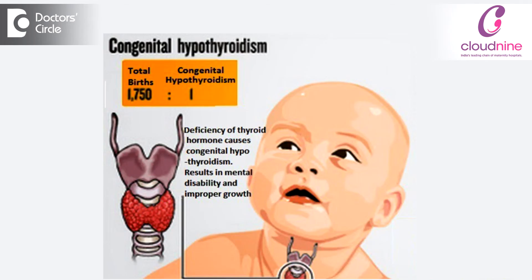A classical example is hypothyroidism, or underactive thyroid. Babies can be picked up if they have an underactive thyroid at 36 hours of age, and mentally they will be normal if you make the diagnosis at birth. If you delay the diagnosis even by two weeks, the baby's IQ will be damaged and they will be mentally retarded forever.